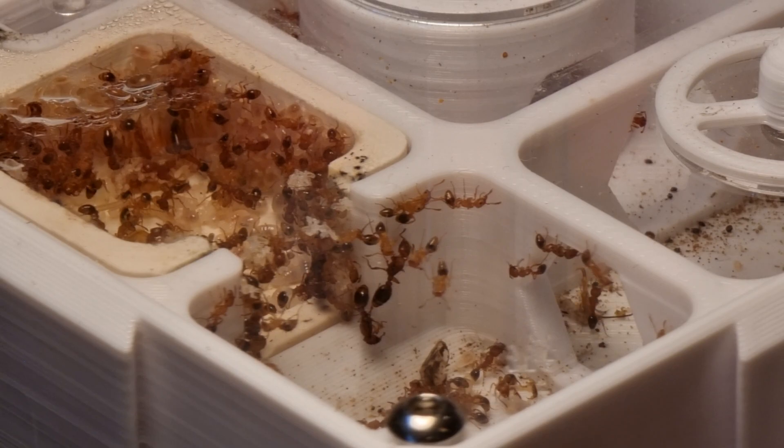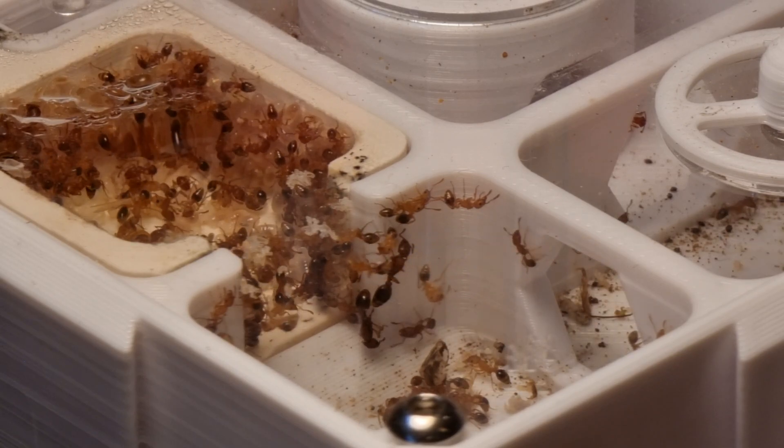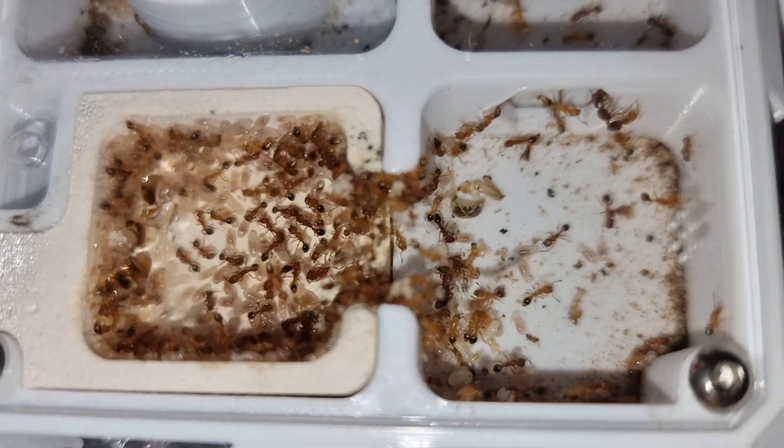Their new nest is an S3 starter module from Wakushi. It has water, good hydration, and is easier to expand. So it's a win-win for these girls.